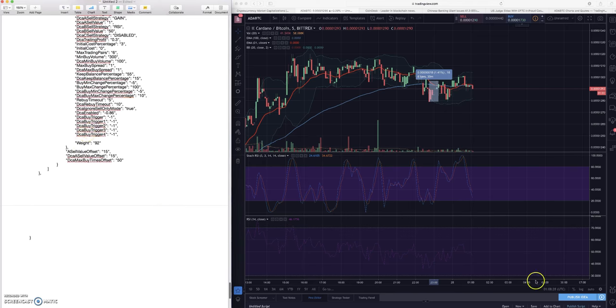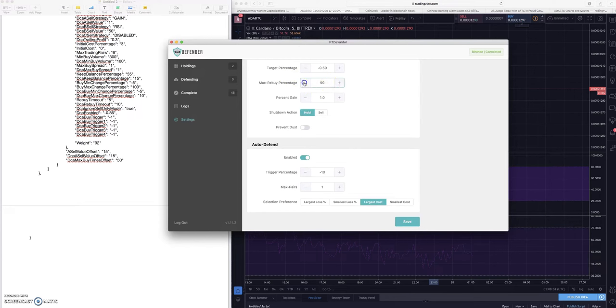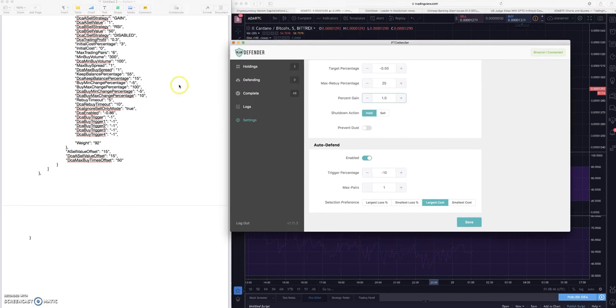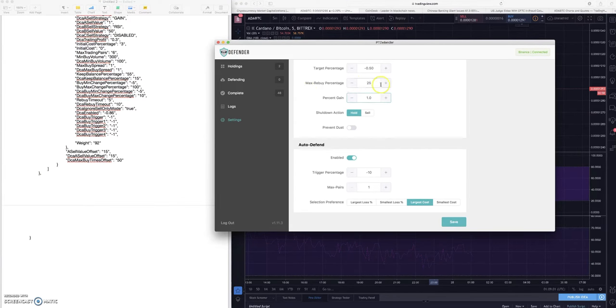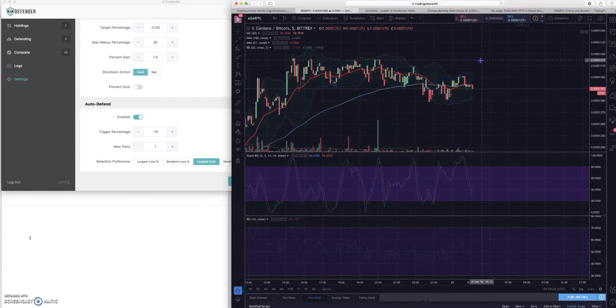That sums that up, so let's go into the defender stuff. What I've been using is a max rebuy that actually hasn't been 100 - I've been using a max rebuy of 25. That's been kind of the sweet spot for me, especially when you're running more pairs at a time. You're not going to get as much profit and it's going to take more rounds to get through, but in a market like this where things are cycling in and out, I've had 48 completed coins in the past couple weeks.